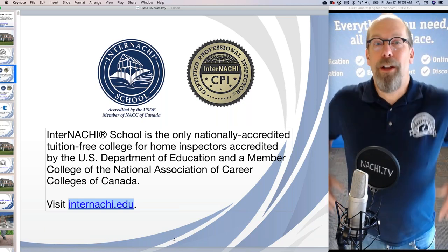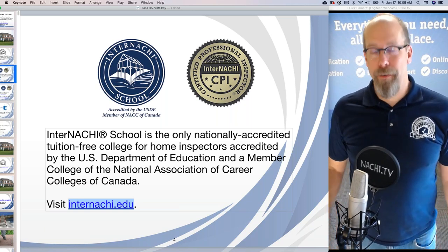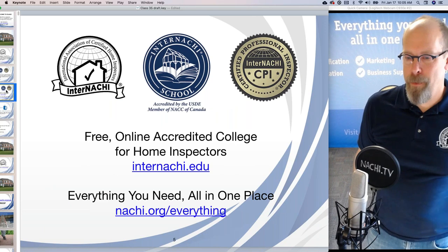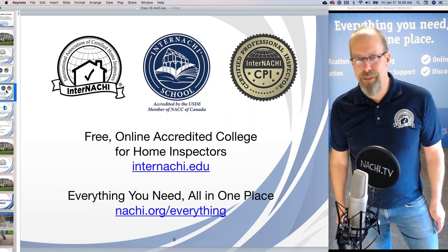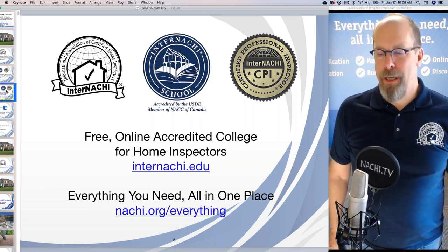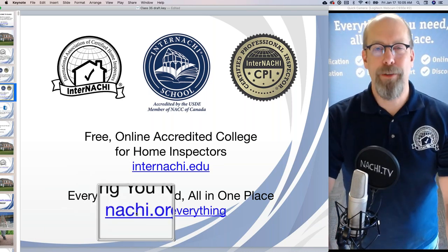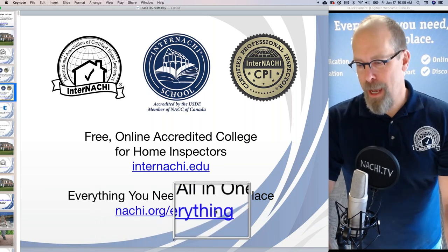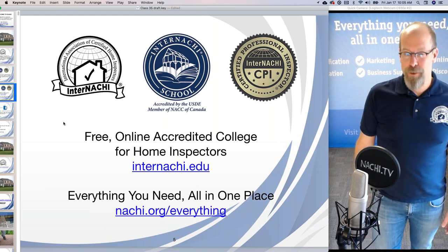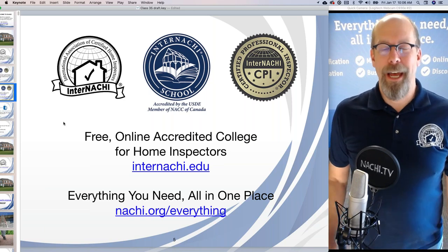You join InterNACHI as a member and have free unlimited access to everything InterNACHI provides to help members be successful home inspectors. The free online accredited college for home inspectors is at InterNACHI.edu, and everything you need all in one place is at NACHI.org/everything. If there's anything you need and you can't find it, feel free to contact us at the contact page.